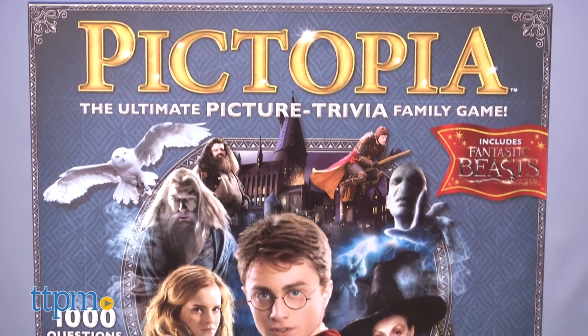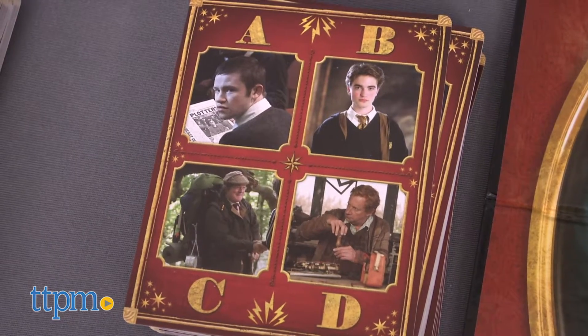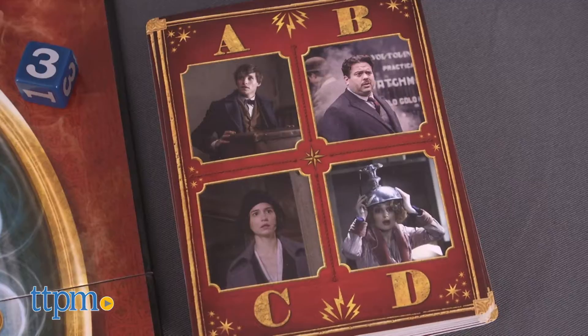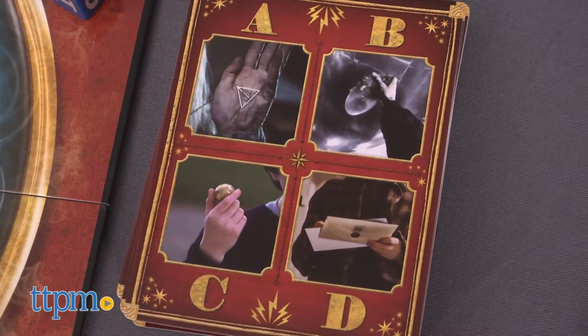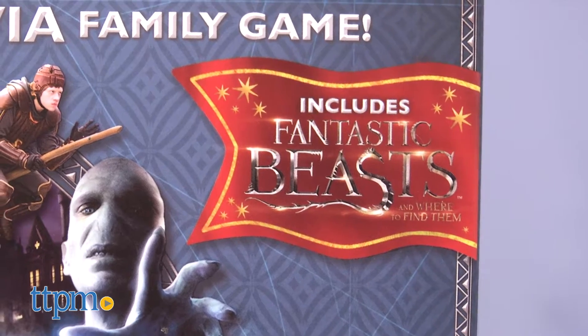You can show just how well you know the Wizarding World with 1,000 picture trivia questions featuring favorite characters, locations, enchanted objects, and magical creatures. The trivia spans all eight Harry Potter movies and Fantastic Beasts and Where to Find Them.